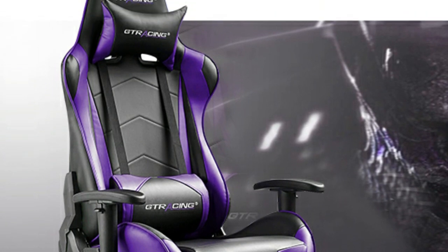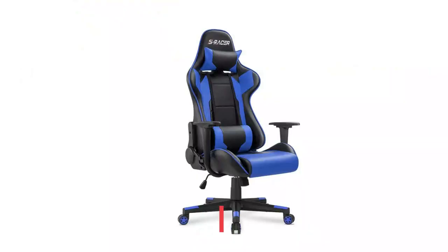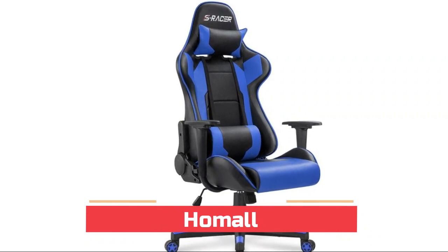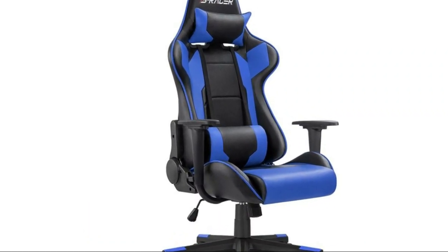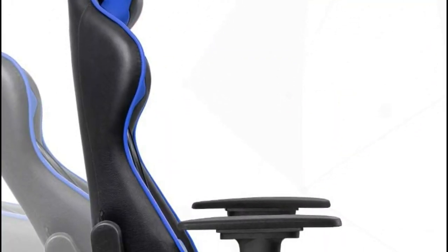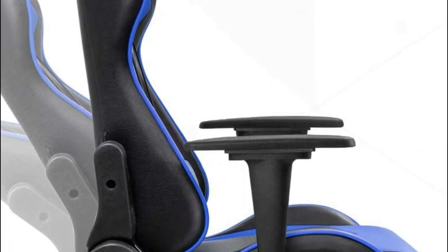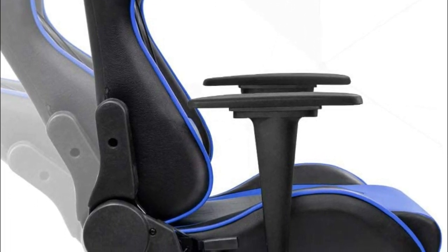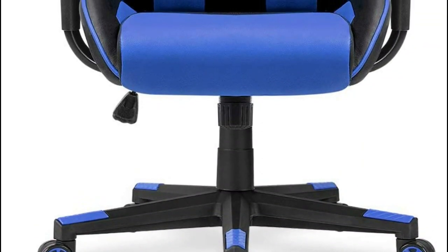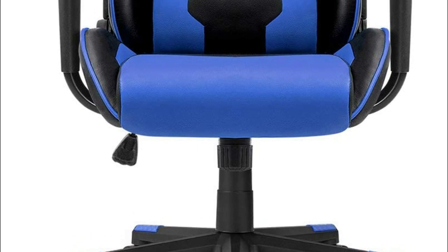Number one: Homel. 360 degree swivel and multi-direction wheels. Load capacity of 300 pound maximum weight. Recline function between 90 to 180 degrees. Rocking function — the chair can rock back and forth when you adjust the knob beneath the seat.